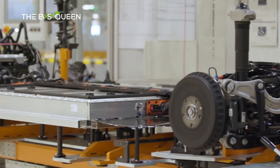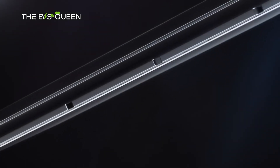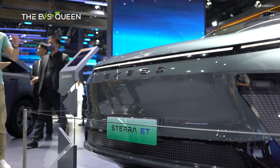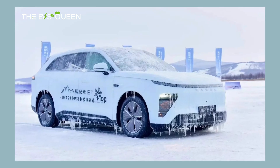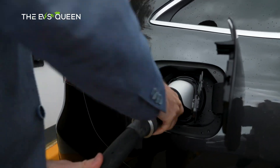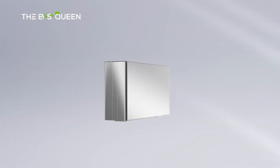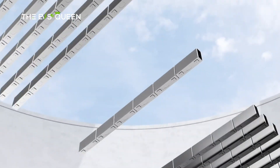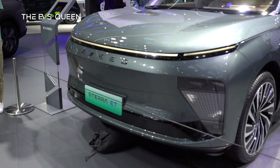CATL announced that the first mass-produced car equipped with the new LFP 2.0 Xinching battery would be the Xeed Exlantix ET. During extreme cold testing at minus 20 degrees Celsius (minus 4 degrees Fahrenheit) in Inner Mongolia, the electric SUV charged to 80% in 24 minutes. In normal conditions at 25 degrees Celsius (77 degrees Fahrenheit), it can add 400 kilometers in 10 minutes, according to Xeed.